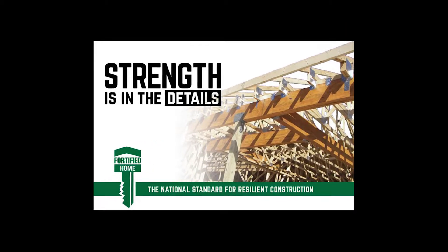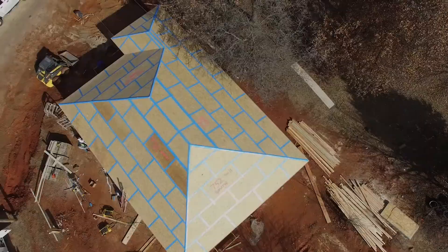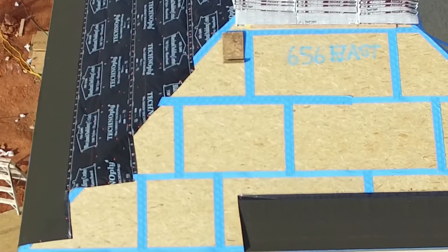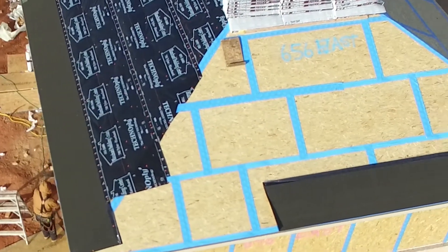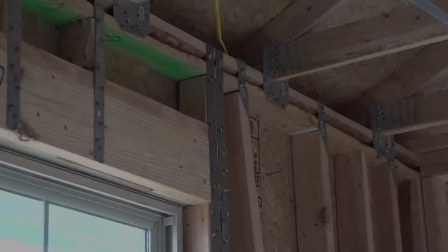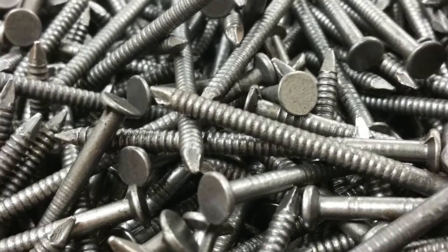A home's first line of defense from a severe storm is the roof. The fortified roof is a comprehensive system that provides additional protection. It features a wind-driven rain management system that will prevent wind and water from penetrating the home. It also prevents superwind uplift damage by using ring shank nails, which provide double the strength of a standard nailing system.